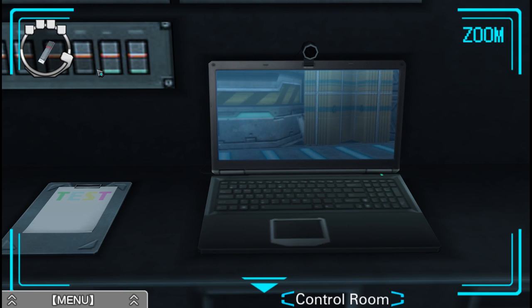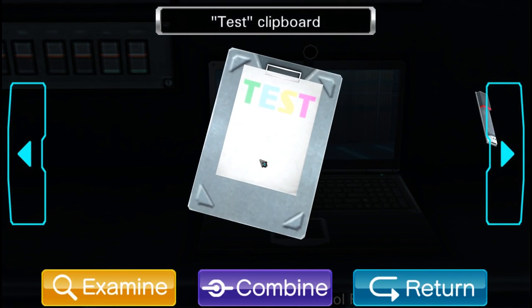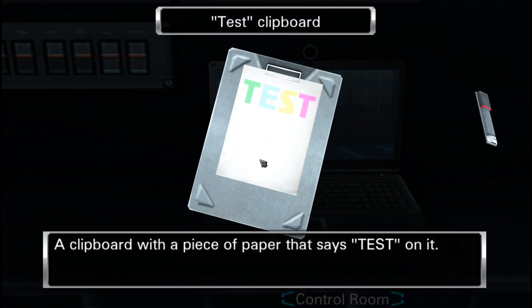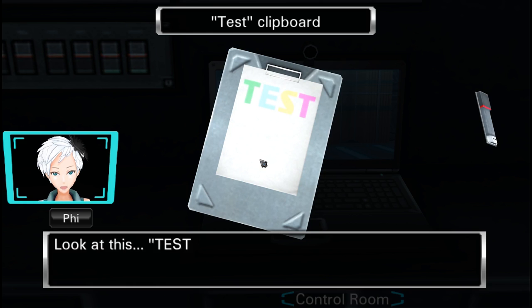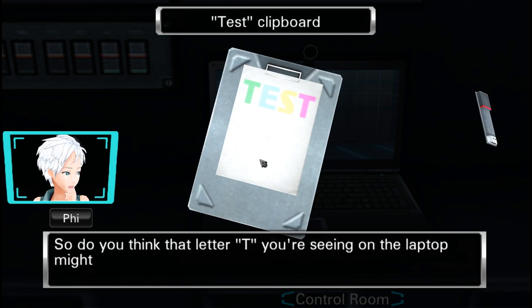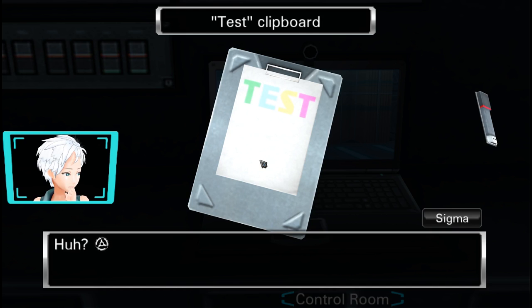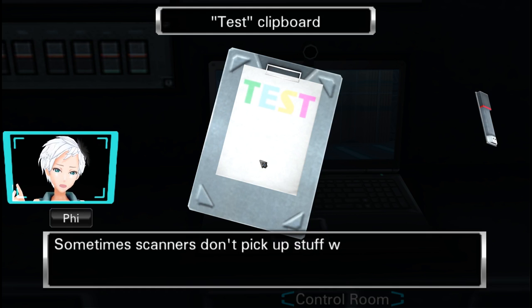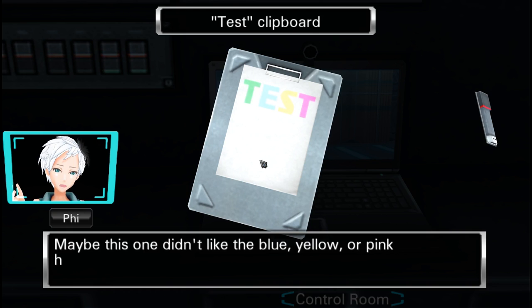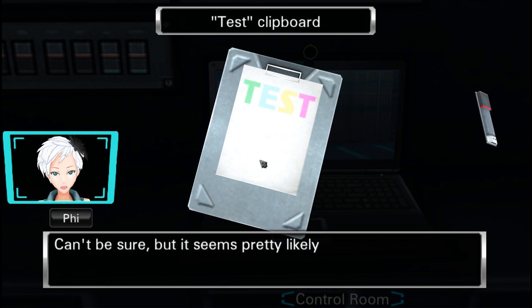Is it related to this here? Apparently not. Test clipboard — a clipboard with a piece of paper that says 'test' on it. Test was written with a highlighter, and each letter is a different color. So do you think the letter T on the laptop might be an image captured by a scanner? Sometimes scanners don't pick up things written with certain colors of highlighter — maybe this one didn't like blue, yellow, or pink highlighters. And that's why we only got the green T? Can't be sure, but it seems pretty likely.